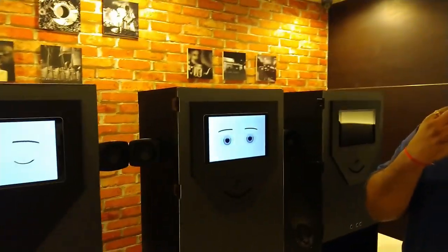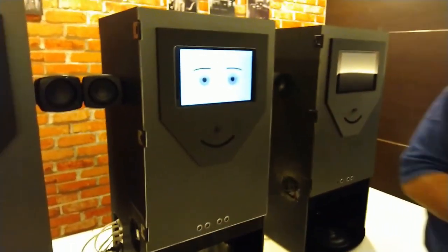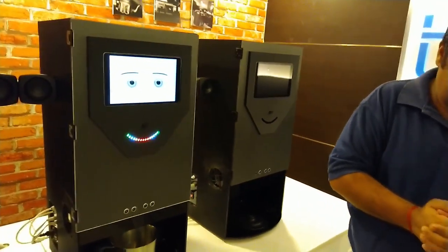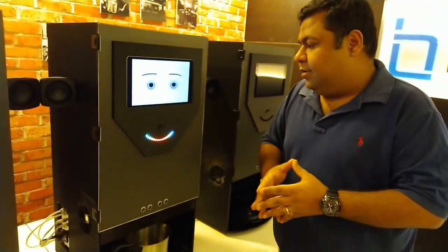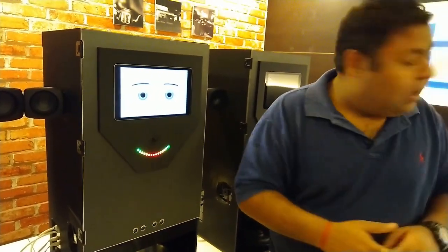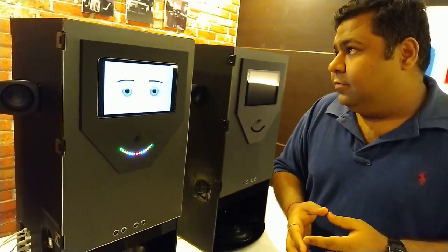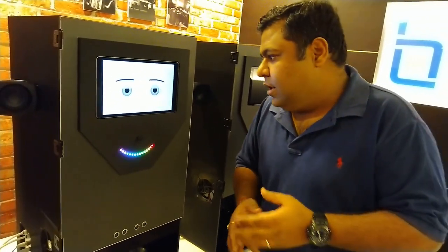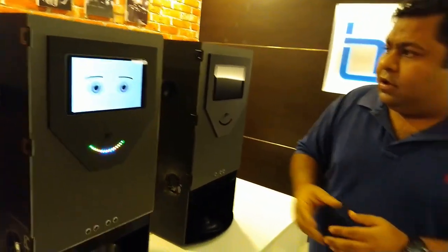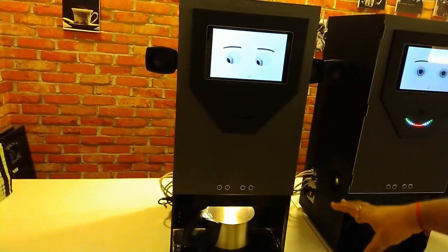There are multiple ways to make chai. First, you can actually talk and say 'Talk to Aria robot.' It responds: 'Hi, my name is Aria, do you have an order number?' You give the order number — say 3595 — and it confirms: 'Should I make order number 3595?' You say yes, and it replies: 'Order number 3595 will be ready in a few minutes.'